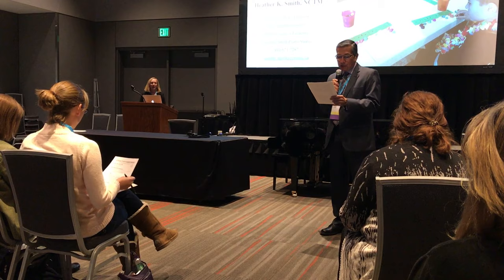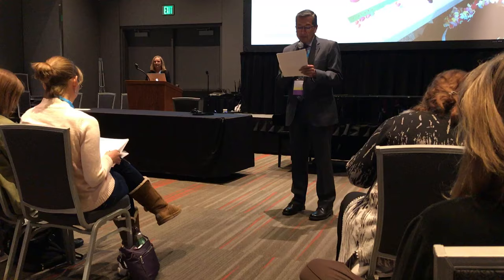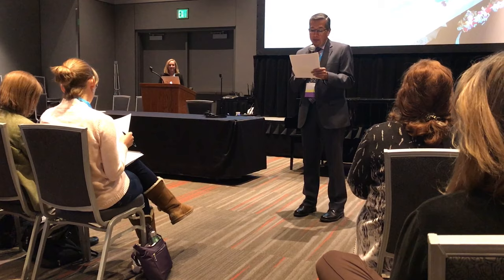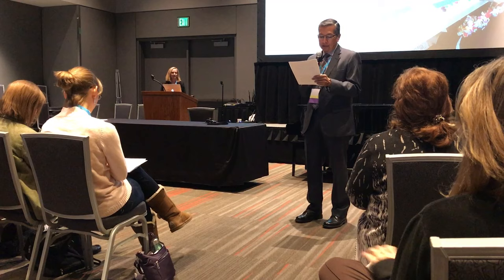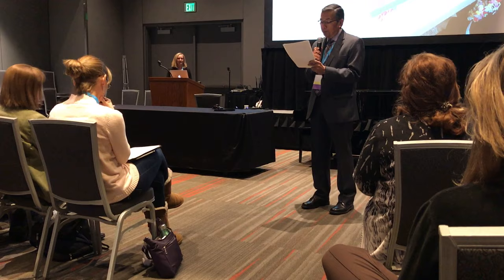Our second speaker is Joy Morin, who is a teacher, pianist, speaker, and writer of a blog at colorinmypiano.com. She teaches students of all ages at her independent studio in Northwest Ohio. An active member of Music Teachers National Association, Joy has served in numerous capacities, most recently as VP for Affiliated Association for the Ohio MTA and co-president of the Toledo Piano Teachers Association. Joy was homeschooled for five years growing up and plays pickleball three times a week.